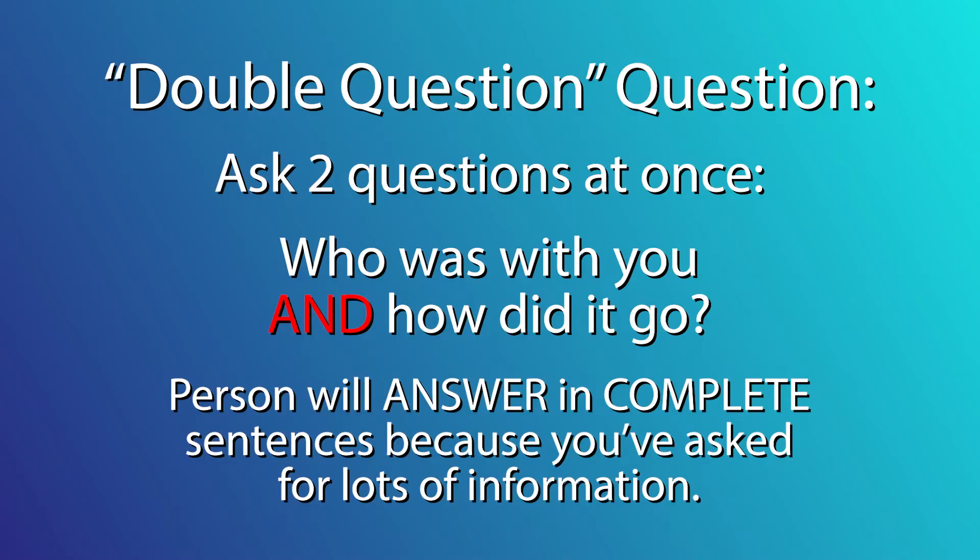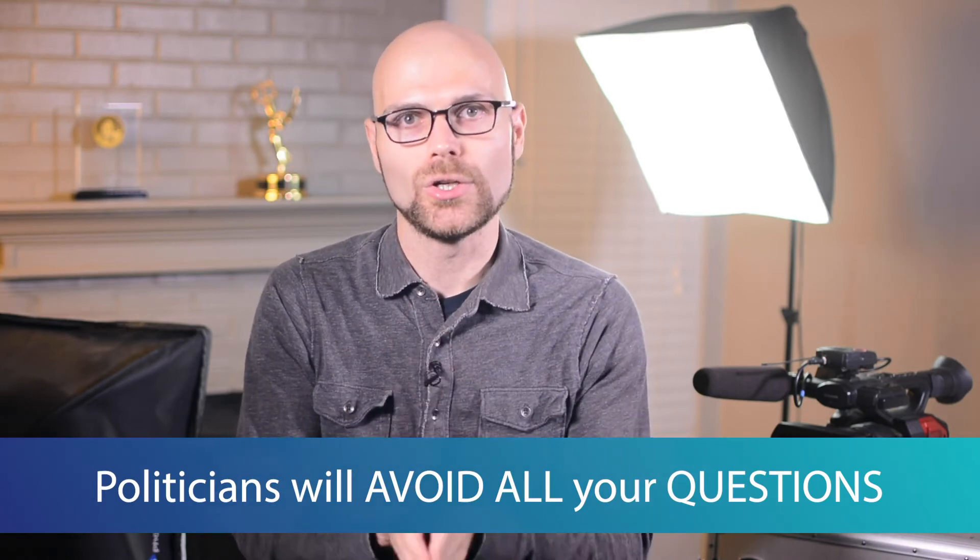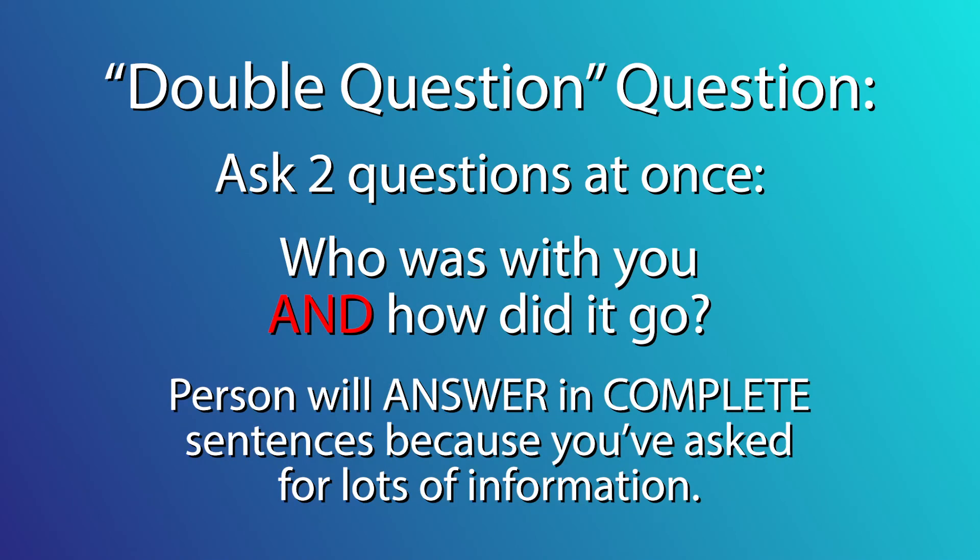So the double question question is a great tool. The key here is the word "and" — using it to bridge question one and question two so that they're actually connected together. Because if you were to ask somebody just two separate questions, they may just choose which one they want to answer. Politicians and those who are heavily media trained are very good at this. This trick is for regular people, because politicians and media-trained people are going to avoid your question anyway no matter what you ask.